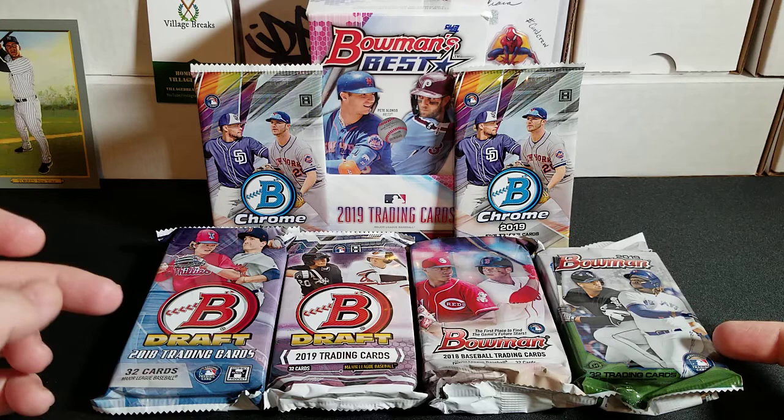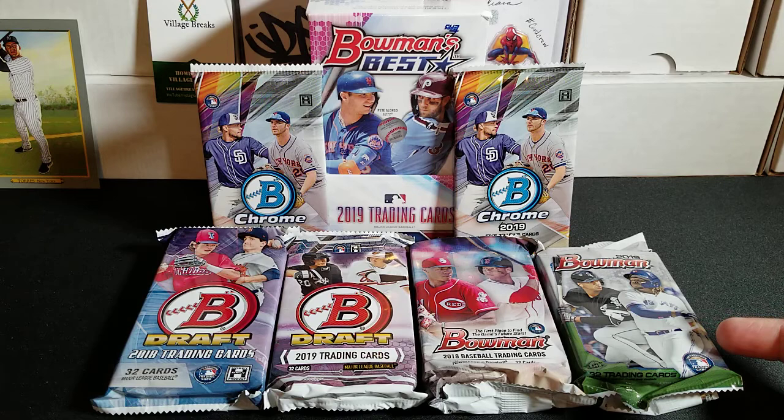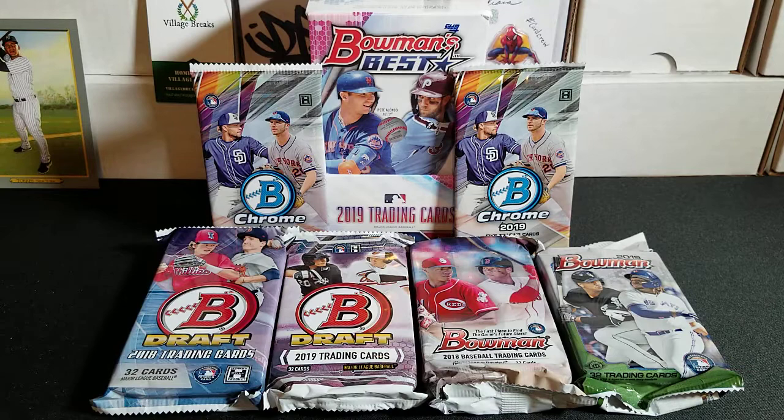He's got a little bit of everything from Bowman stuff to Topps stuff — football, basketball, hockey — but he's got a great pack assortment of baseball. If you saw one of my previous videos, you'll see the variety pack I did with Ginter, Museum, Gypsy Queen, and Heritage. That's where I picked most of that up. The two Bowman Chrome packs and the Bowman's Best box I got from Card Stadium in Harrisburg.